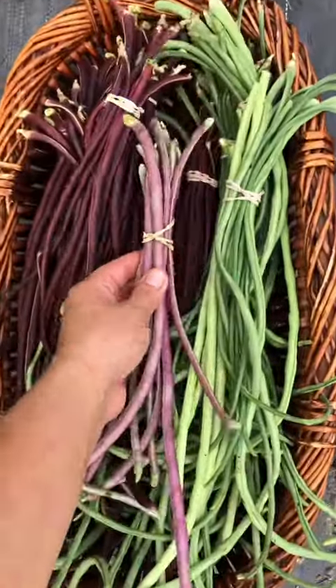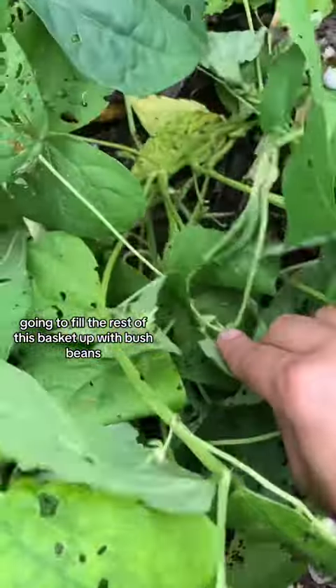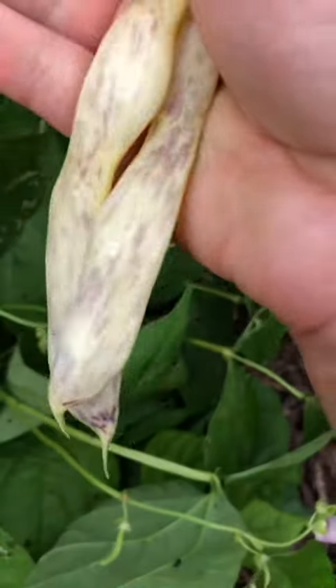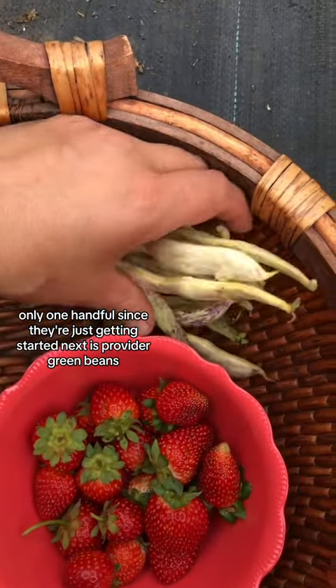The pink ones are rare. I'm going to fill the rest of this basket up with bush beans, and I think I spotted some dragon tongue. Here we go. Look at the pattern on that. Only one handful since they're just getting started.